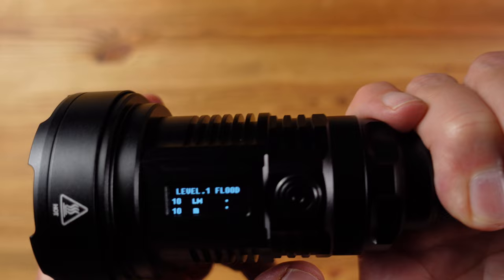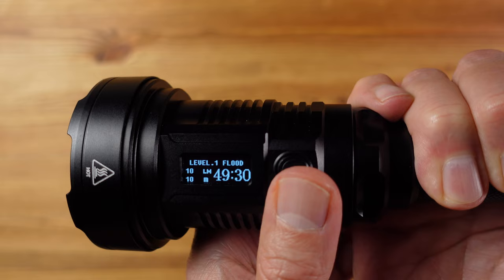Another great feature of this light is this OLED screen, which shows the output level, brightness level, user mode, beam distance and remaining runtime — and that to me is super useful.